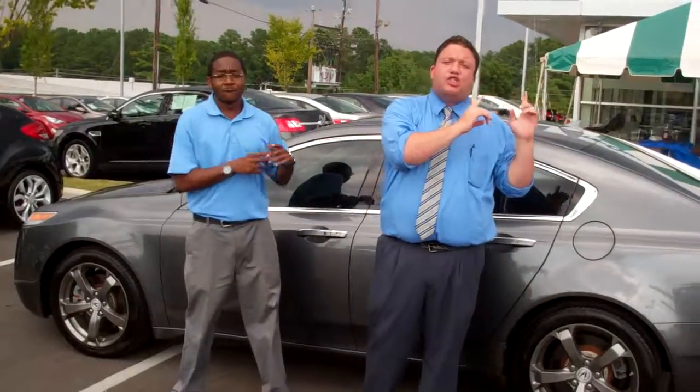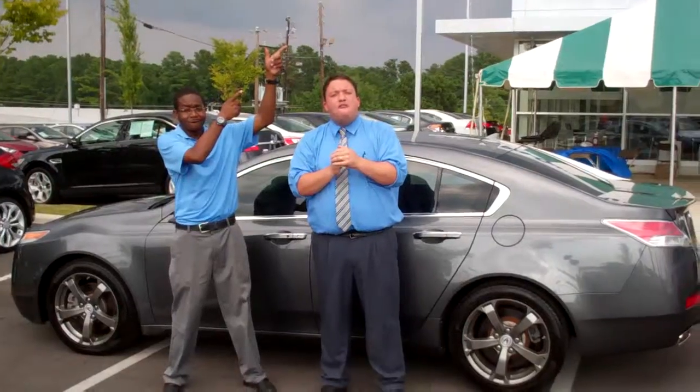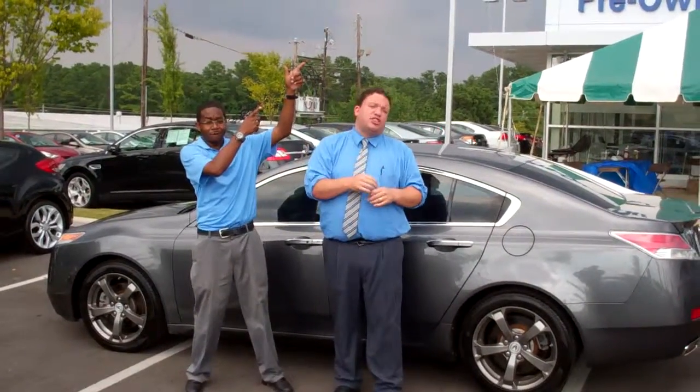What I need you to do is give us a call right now to take this lovely vehicle home. The number here is 205-380-6257. Again, that's 205-380-6250.